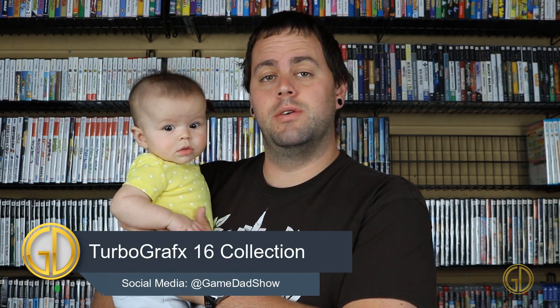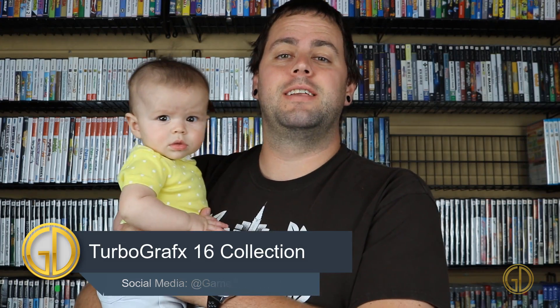Hey, what's up everybody? Game Dad here, coming at you guys with a brand new collection video, this time showcasing everything that is in my TurboGrafx collection. Baby Kenzie decided that she wanted to help Dad today, so let's check out what we got in store for you.